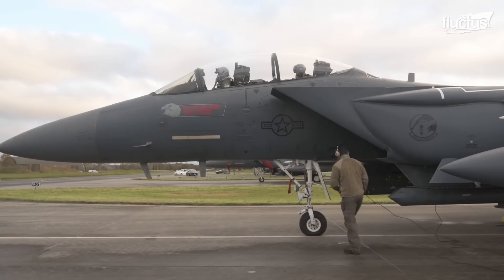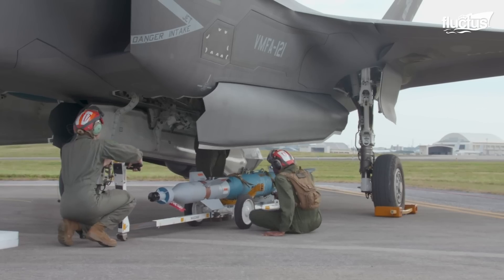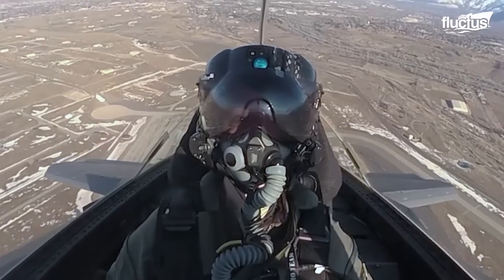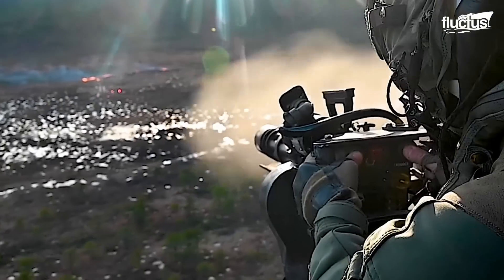Regardless of the continuous revamps in modern warfare — sensors, precision-guided ammunition, and electronic attack measures — guns add versatility and flexibility to any aircraft that is expecting to see warfare in the future.